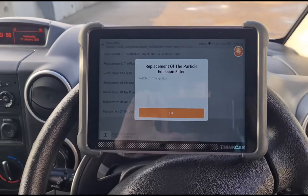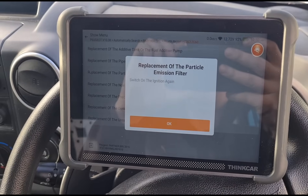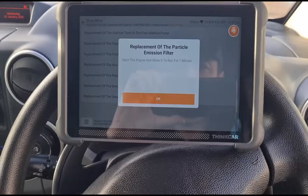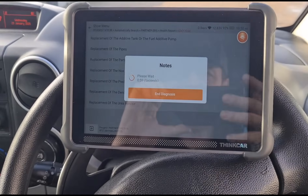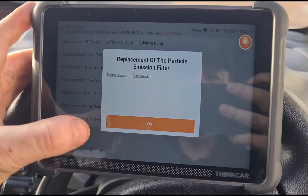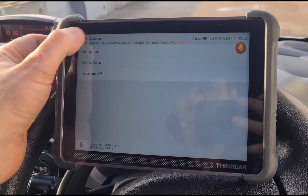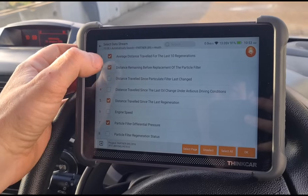The procedure involves switching off the ignition, switching it back on again, and starting the engine again. After a few more on-and-off ignition cycles, that has now been successful.